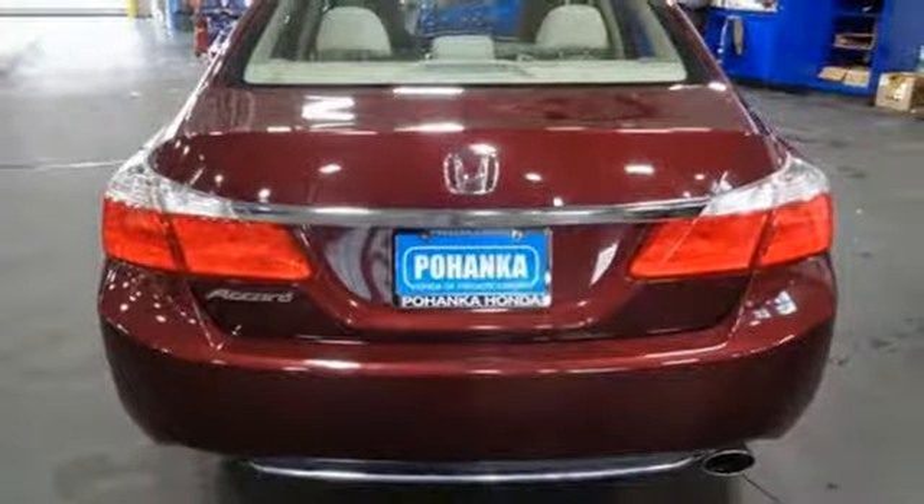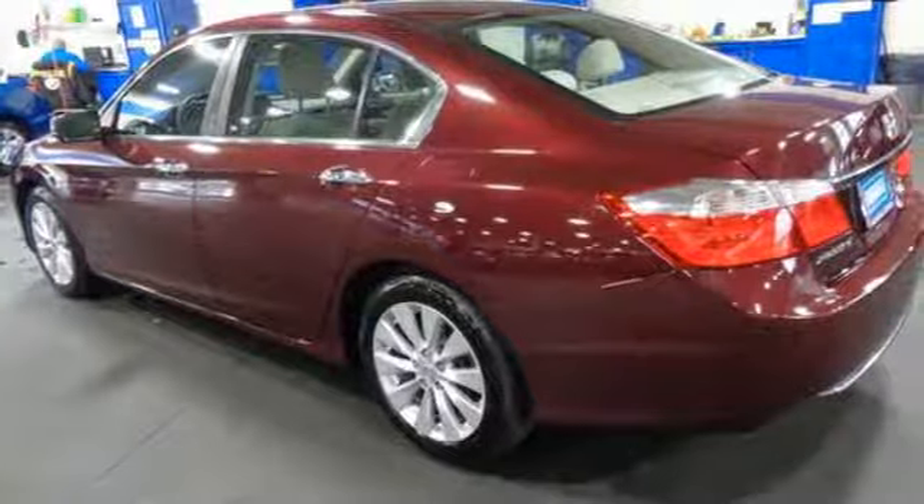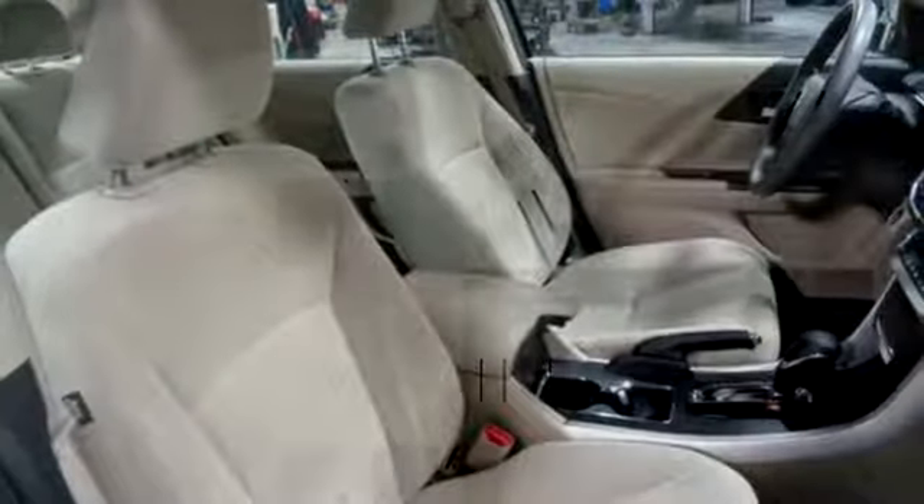Additional features include a manual tilting steering column, inline four cylinder engine, power sliding and tilting sunroof, gas pressurized shocks, and power heated mirrors.